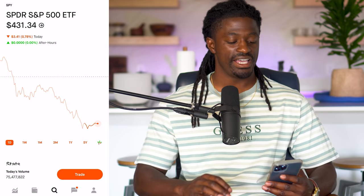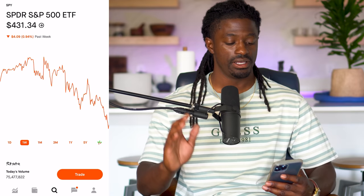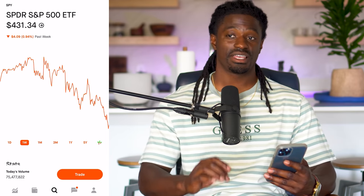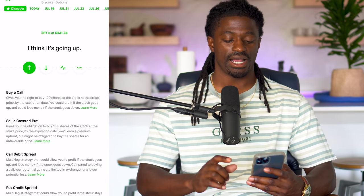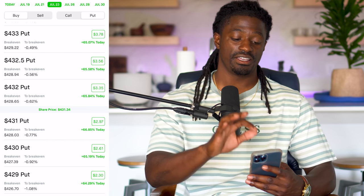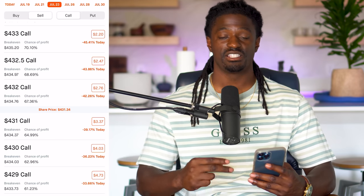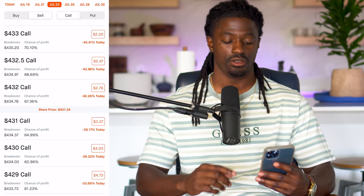SPY tracks the Fortune 500 companies in America. Over the last week it's down 1% — the market has been pulling back. To sell cash secured puts, you need 100 shares of a certain company. Let's hit trade and trade options. This is an option strategy. We want to go out to next Friday, which is July 23rd. To sell cash secured puts, you want to click on sell and then call — this is us already owning 100 shares of SPY or any company.